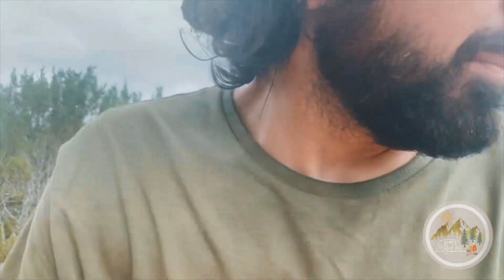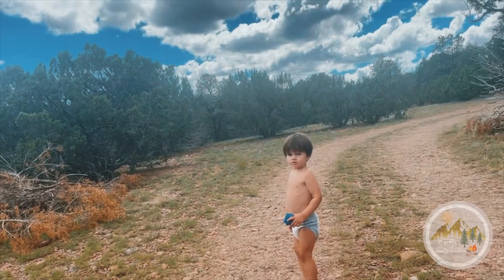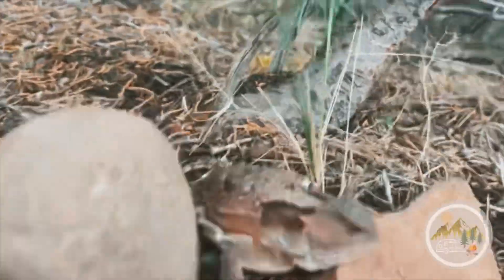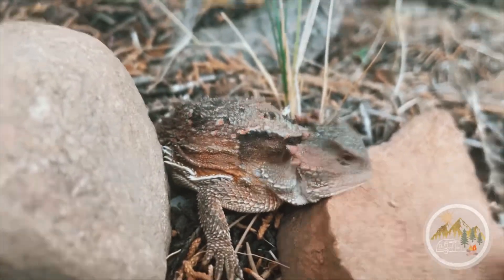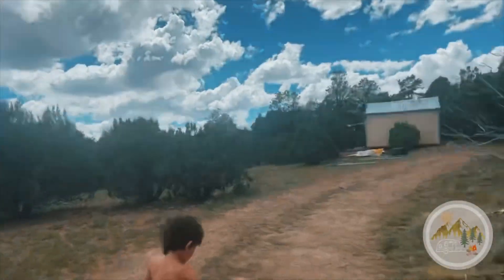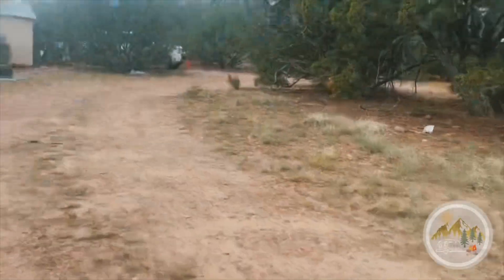There's a prehistoric beast that's been following us on our property. Bodhi, be quiet — the prehistoric beast is going to get you. There it is! Prehistoric beast! Go, go, run from the beast — run for real life!